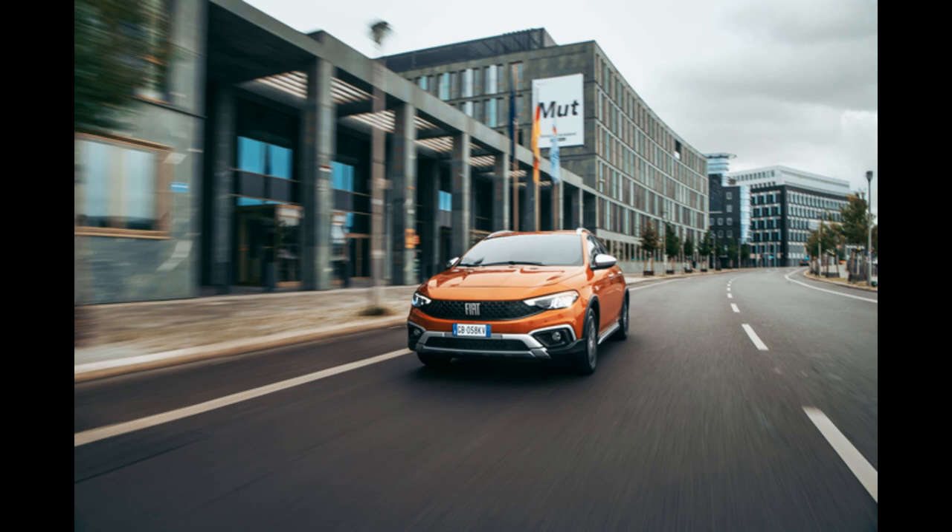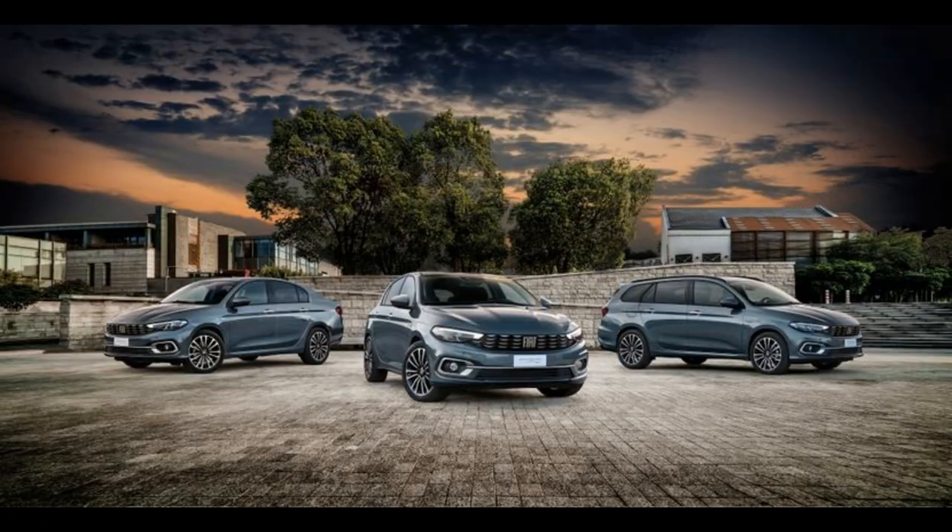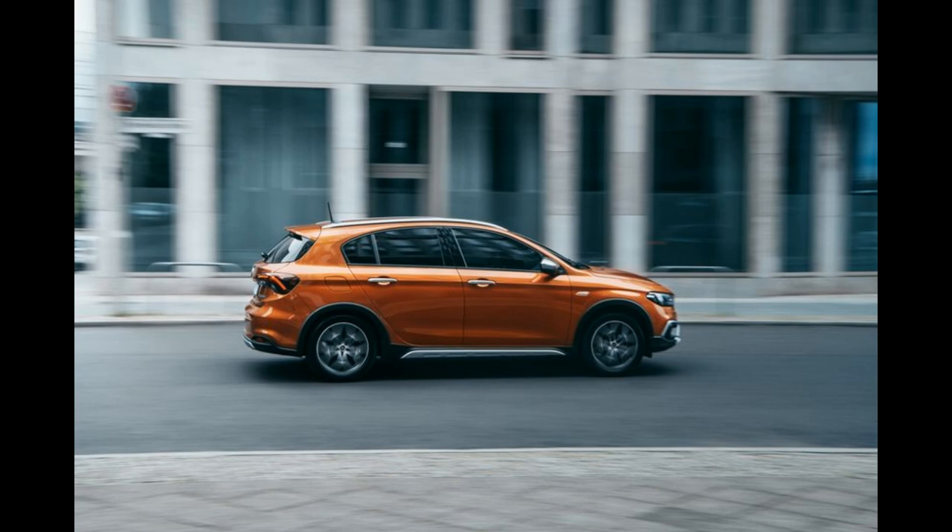The new Fiat Tipo CROSS should be on sale on the European market as early as the end of November, at a starting price of €13,900.